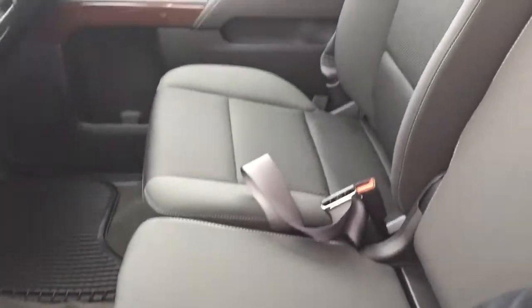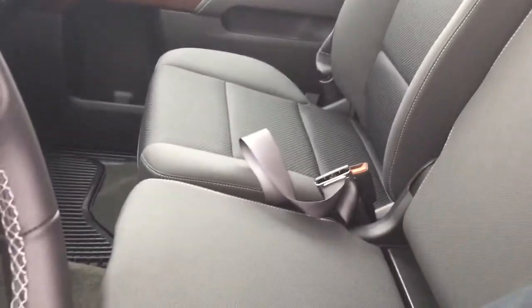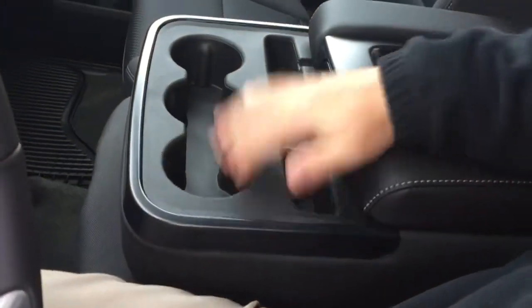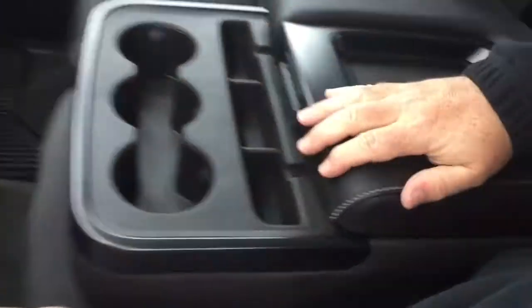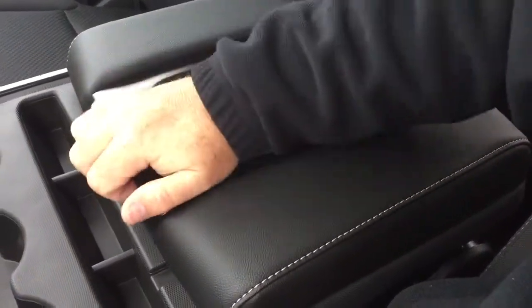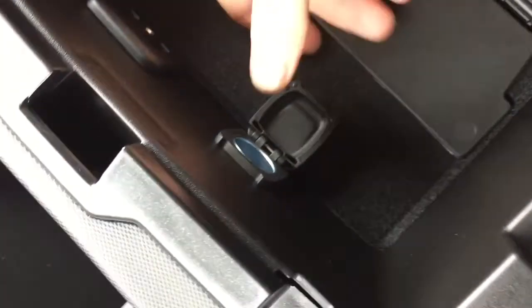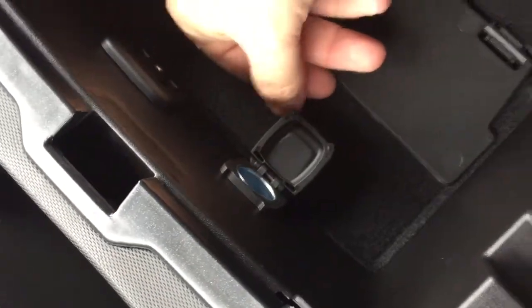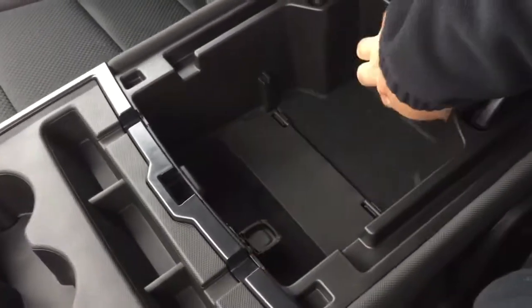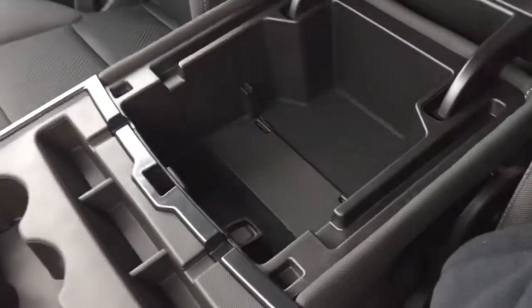All cloth upholstery in this one — 40/20/40 split bench seat in the front. The armrest comes down and when you don't have a passenger, you've got three cup holders, storage, and a place to rest one of your devices and run a cable underneath nice and neat. You can power up with the two USB ports provided, auxiliary power, and also a 12 volt adapter, plus more storage space here. You can also utilize this divider should you decide you want to.